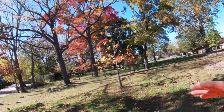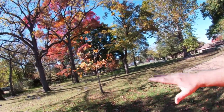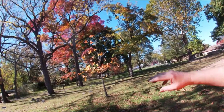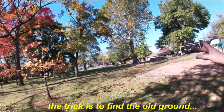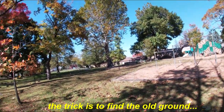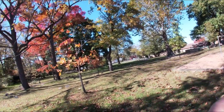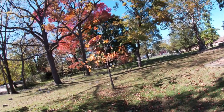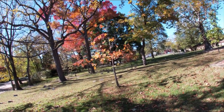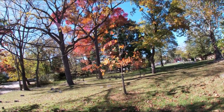Every meeting house would have an area where they would bury people — members, non-members, or whoever. The tricky thing with these burial grounds is they would bury people, and when it was full they'd add more dirt and keep on burying. This Quaker meeting house was built in 1710, and this mound here is a good six feet higher than the original ground level. Tough finding some stuff, but we'll see — on we go, let's have some fun.